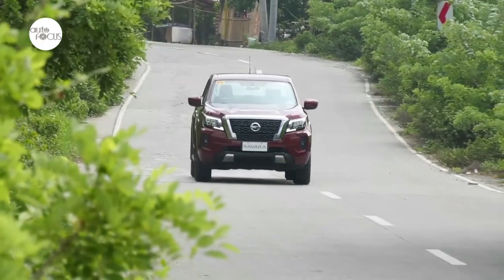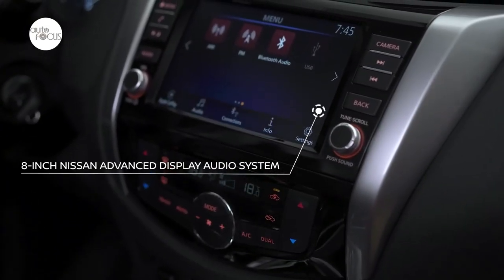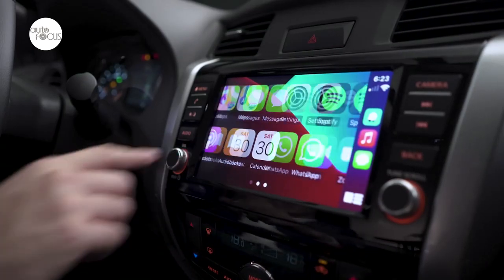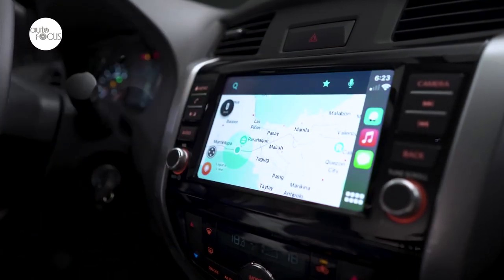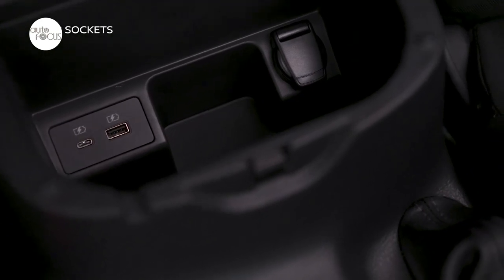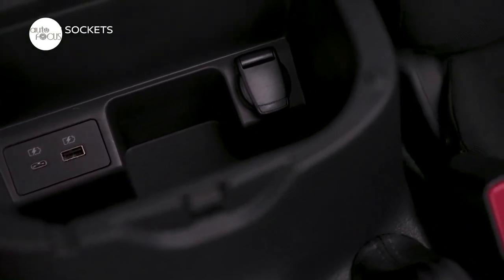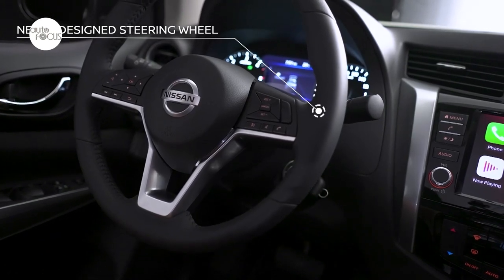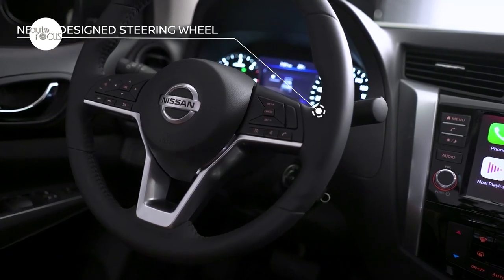The Navara VE also has a dual-zone automatic climate control system and rear air vents to keep everyone cool. Speaking of long drives, everyone can stay entertained and connected with the Navara VE's 8-inch Nissan Advanced Display Audio System. Not only does it integrate Apple CarPlay and Android Auto, but with four USB charging points including USB-C, it keeps devices juiced up on the go. The leather-wrapped steering wheel allows fingertip control of the infotainment system and multi-information display.